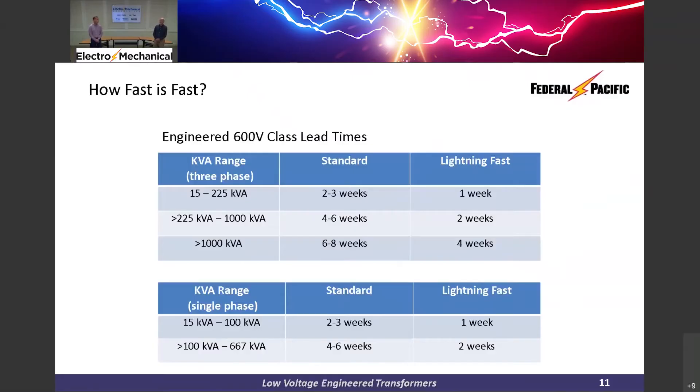We are talking about engineered 600-volt class units with this slide, and we've broken it down between three-phase and single-phase offerings. Three-phase units, 15 kVA to 225 kVA — normal standard lead time from our factory would be two to three weeks. By utilizing the Lighting Fast program, that lead time is reduced to one week or five working days.